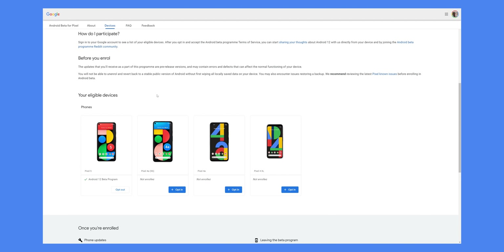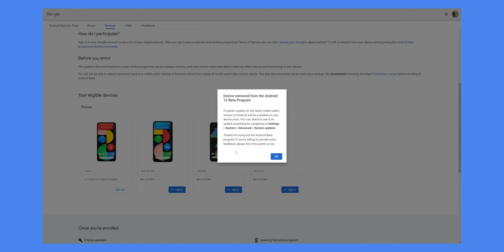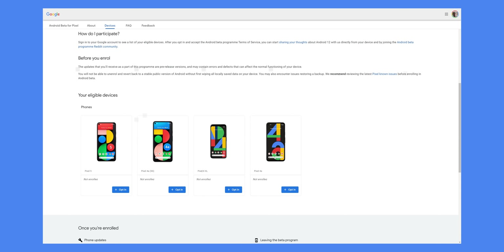If you have a Pixel phone that is eligible for the Android 12L beta — that is Pixel 4 and above — quickly go over to the Android 12 beta site and unenroll or remove your phone from the beta. For some weird reason, if you previously ran the betas for Android 12 and not 12L itself, you're automatically enrolled and will need to opt out, unless you want to run this software. If you don't, you will be stuck with preview software until you opt out or manually downgrade, which could cause you to lose some important files.